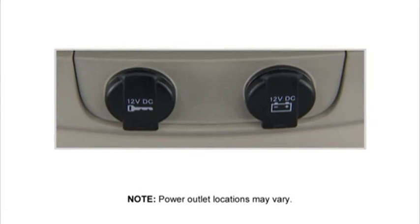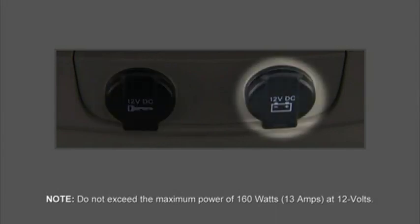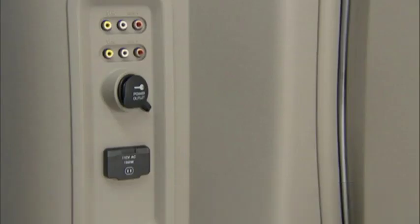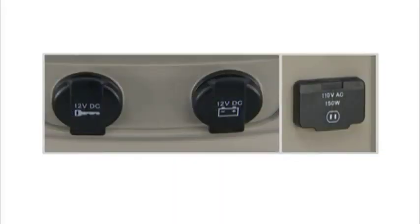Your vehicle may be equipped with one or more 12-volt power outlets. Some can only be used when the ignition is in the on position while some are powered directly by the battery and can be used any time. Remember, excessive use of this outlet can drain the vehicle's battery. A 110-volt AC power inverter, if equipped, is located on the back of the center front console, with its activation switch on the center of the instrument panel. The power outlets can be used to power cell phones, electronics, and other low-power devices.